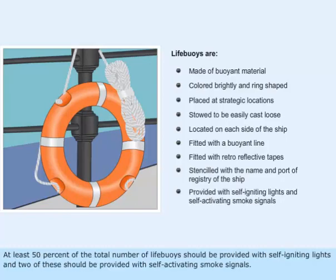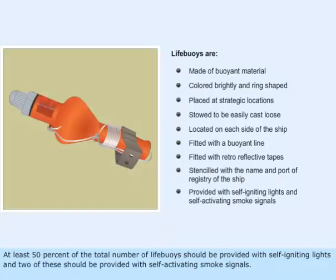At least 50% of the total number of life buoys should be provided with self-igniting lights, and two of these should be provided with self-activating smoke signals.